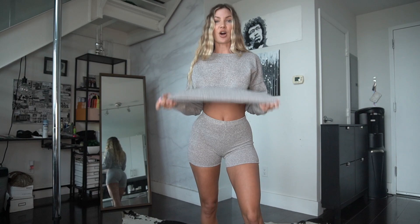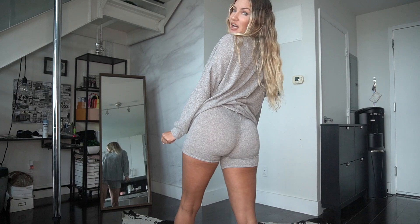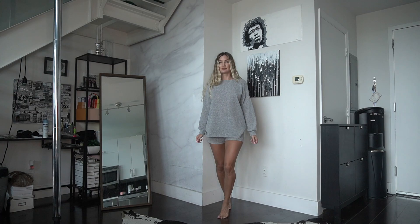As you guys already know, grey is my favorite color, so I'll be featuring a lot of grey loungewear pieces today.